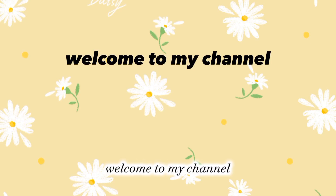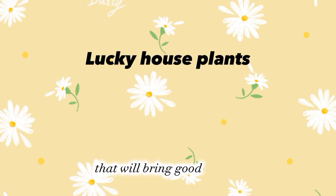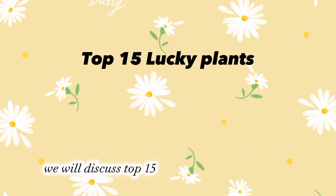Hello friend, welcome to my channel. Today's video is about some lucky plants that will bring good wealth, health, prosperity, and good luck. These plants will also purify air. Out of these lucky plants, we will discuss the top 15 lucky plants in this video.